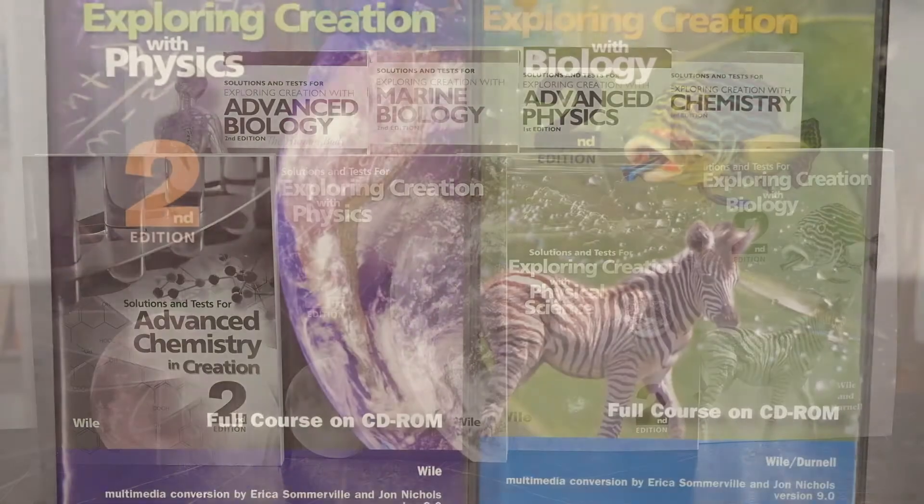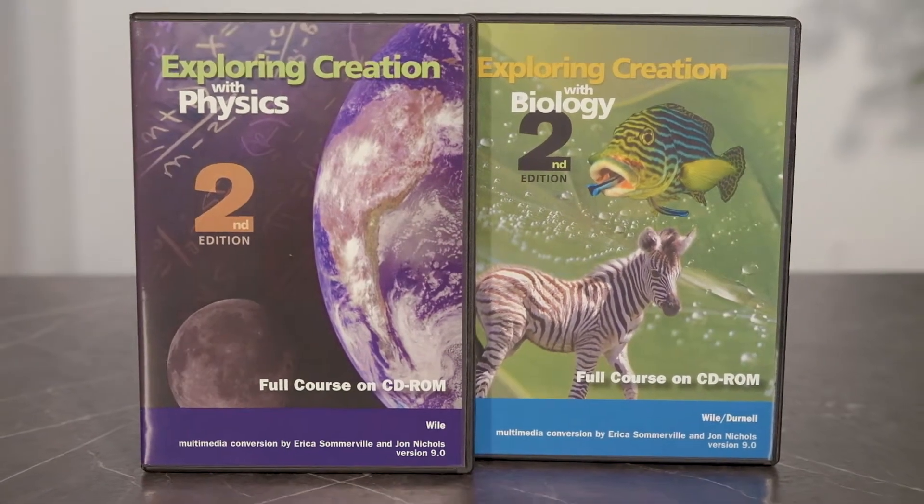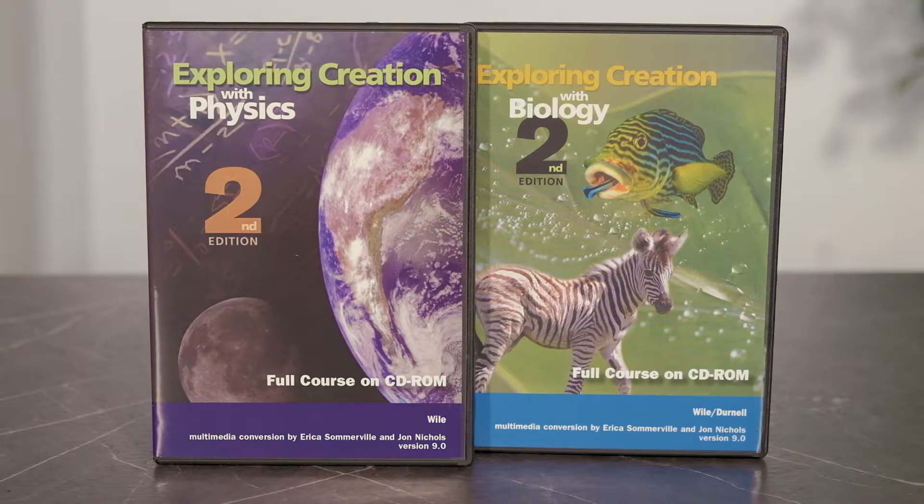Or you can purchase the complete course on a CD-ROM. CD courses are available for many of the Apologia upper-level courses, and they are not Mac supported. CD1 includes all the text found in the hardcover student book, plus multimedia add-ons like animations, video clips, and audio pronunciation guides. CD2 includes your printable study guides and tests — worth noting these are not interactive fill-in, rather they must be printed — and the answers for grading. The CDs do not include the notebook or the video instruction.